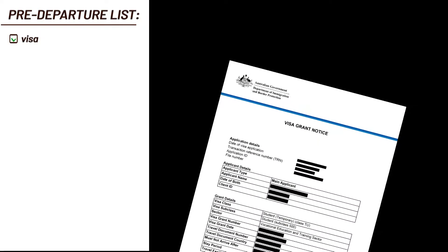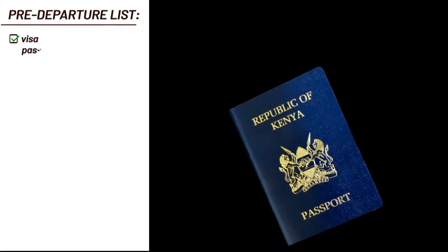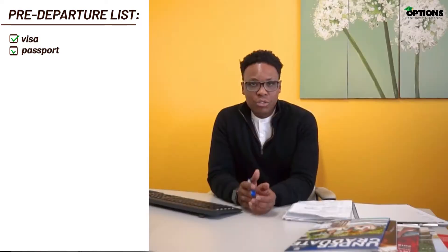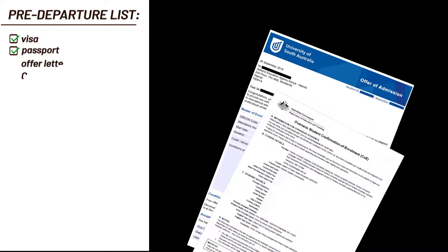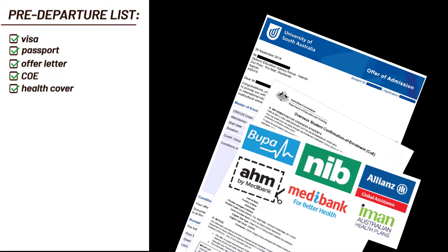Have you brought your hard copy and soft copy of your visa? Have you carried your valid passport with you? Do you have your offer letter, your COE, and a copy of your overseas student health cover? Do you have your yellow fever certificate? That is particularly important when you're going through customs in Australia.